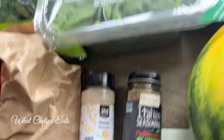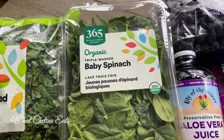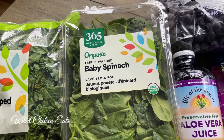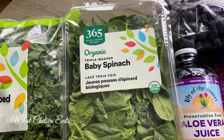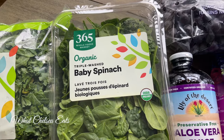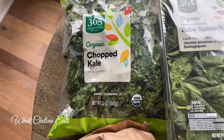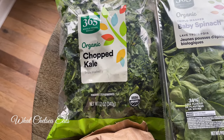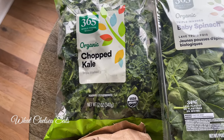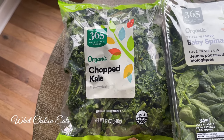Next is baby spinach. My husband loves to put spinach in his smoothies — I like it too, but he's the spinach person. Remember to rotate your greens, so do spinach and kale, or spinach and collards. Here's my second green: chopped kale. I think I'm going to make a kale salad out of that one.